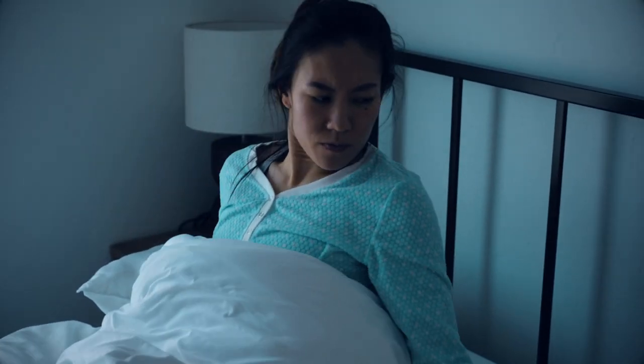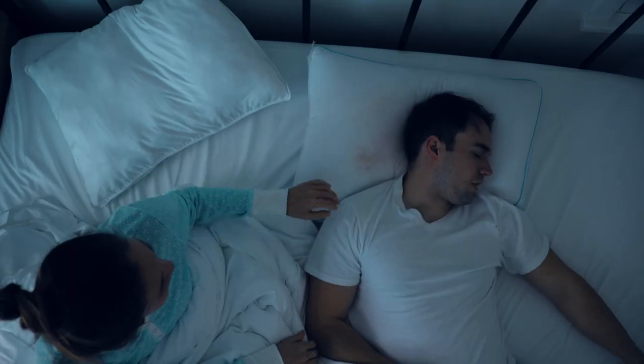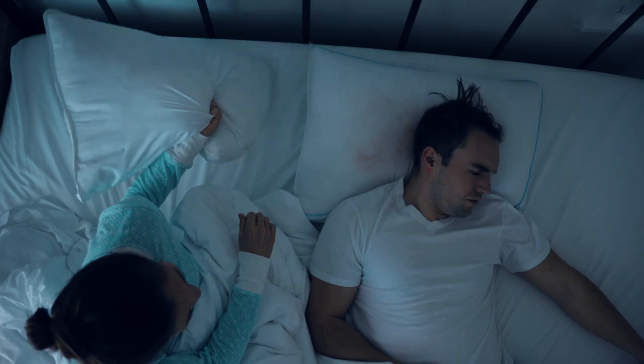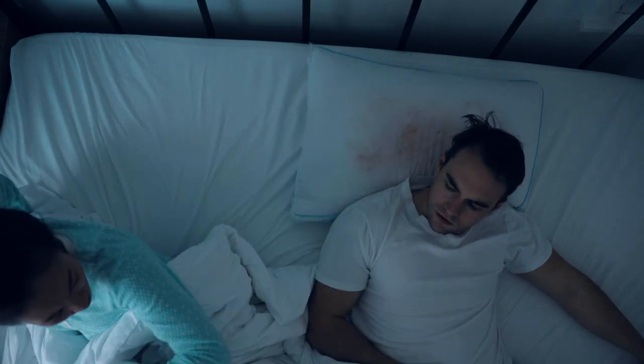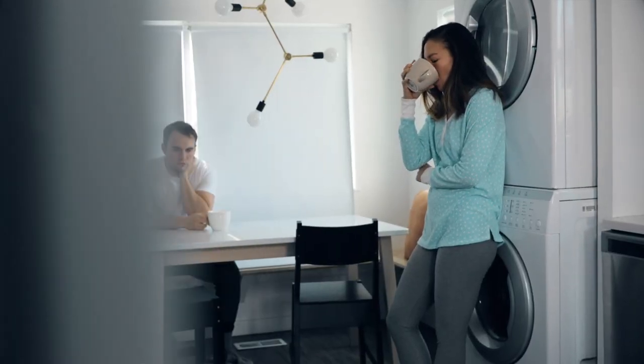Snoring. It keeps you from getting restful sleep and can be very unhealthy for you and those around you. Not getting a good night's sleep leaves you irritable, tired, and unable to focus.